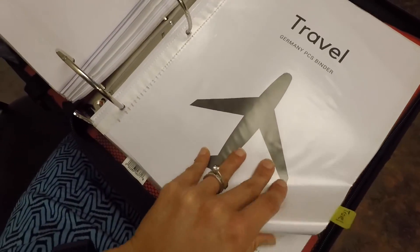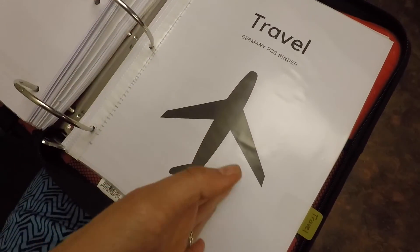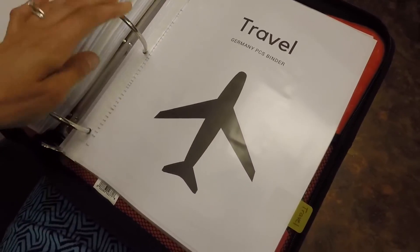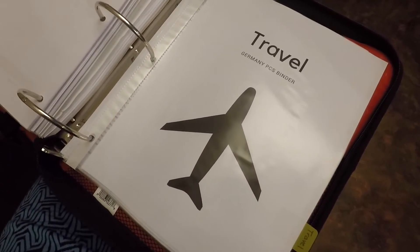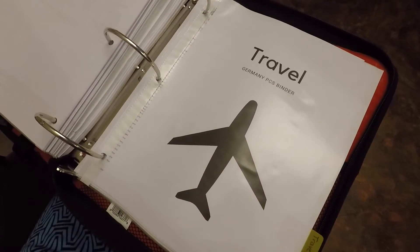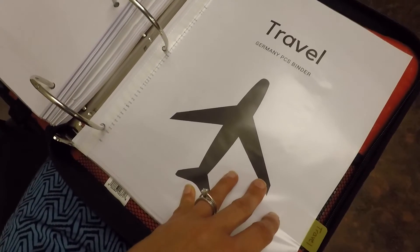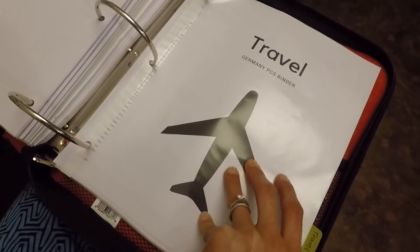Travel — and notice this is not in any particular order, they're not alphabetized; I just did it as it felt important. Travel is going to be one of the last things I do — getting on a plane over to Germany. I'm going to be flying on the Patriot Express, and it seems like these days they're trying to make most people do that. It flies out of BWI. I'll do a separate video on travel; this is basically just to show you what to have in this section.